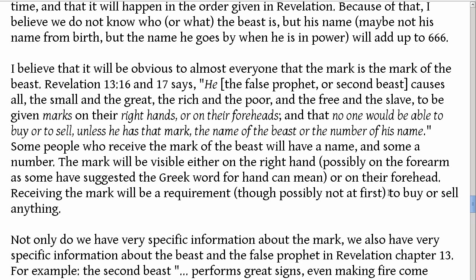My point is that it will be obvious to almost everyone that the mark is the mark of the beast. It's very specific: the false prophet causes all — small and great, rich and poor, free and slave — to be given marks on their right hands or on their foreheads, and no one will be able to buy or to sell unless they have the mark. It even includes what the mark is: the name of the beast or the number of his name. It is very, very clear what the mark of the beast is in Revelation chapter 13, verses 16 and 17.